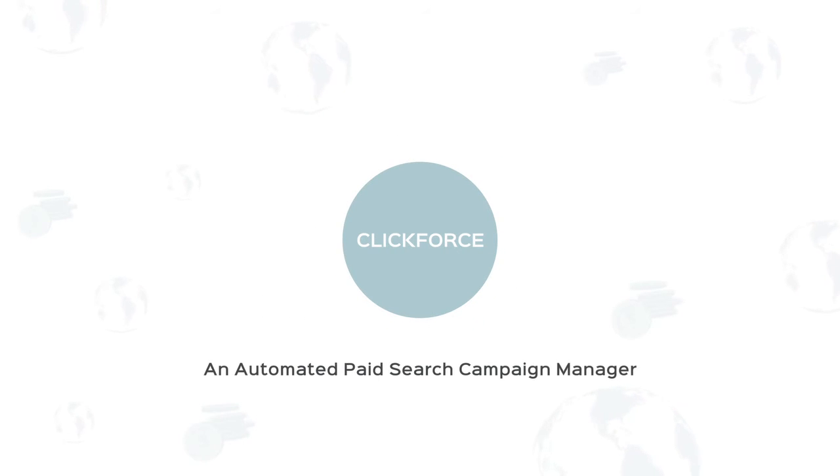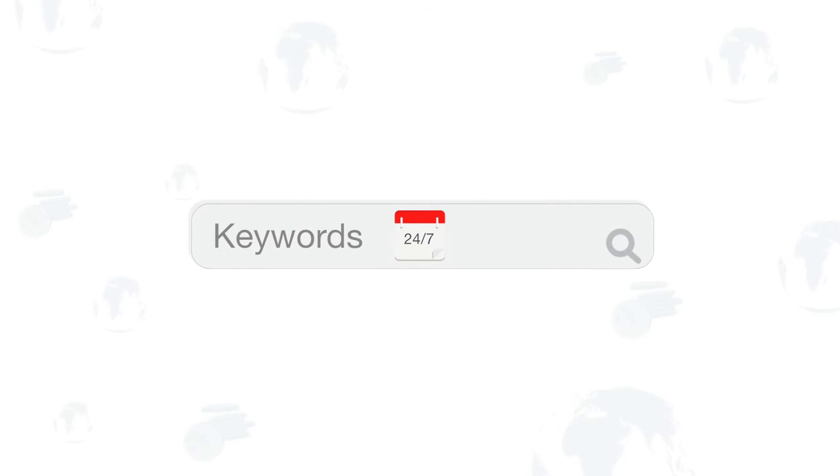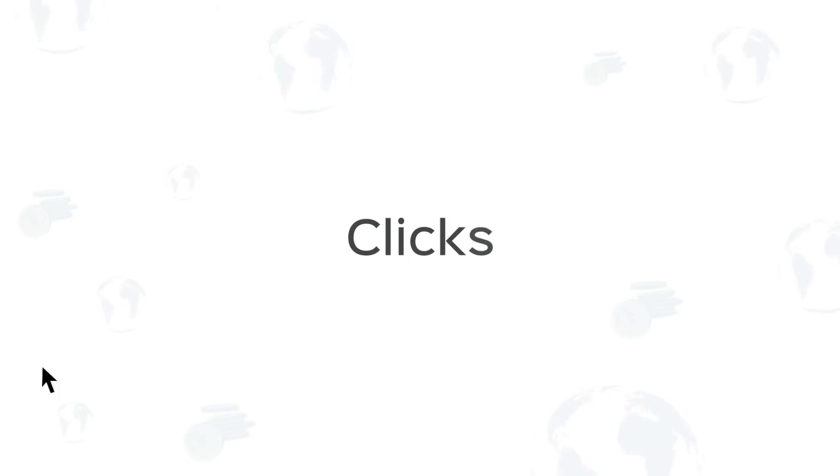Clickforce is an automated paid search campaign manager that works on all major search engines and bids on keywords 24/7. Most advertisers focus their campaigns on keywords that generate clicks, but not conversions.